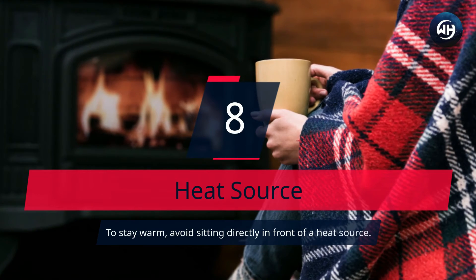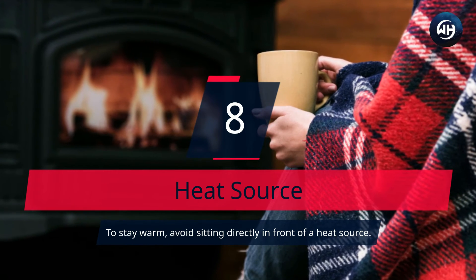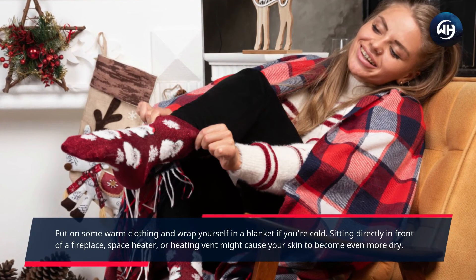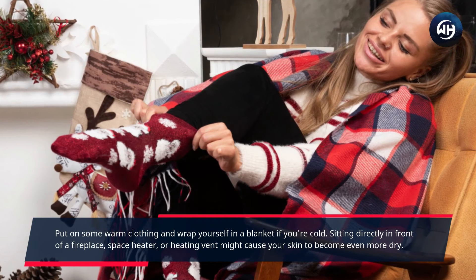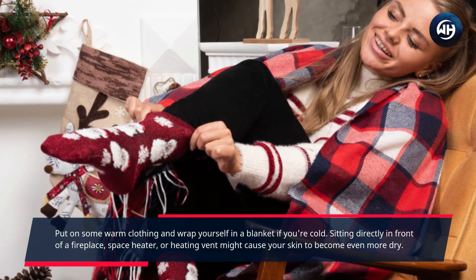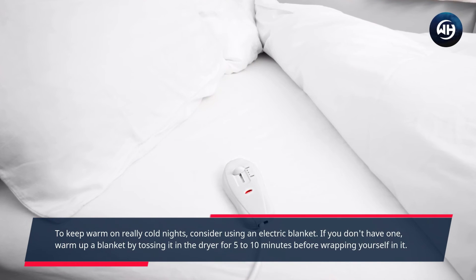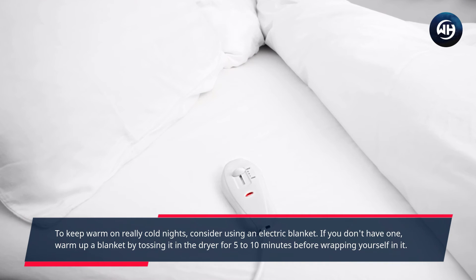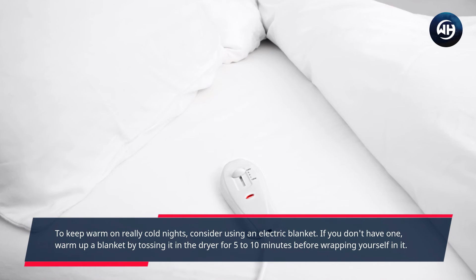Number 8: Heat Source. To stay warm, avoid sitting directly in front of a heat source. Put on some warm clothing and wrap yourself in a blanket if you're cold. Sitting directly in front of a fireplace, space heater, or heating vent might cause your skin to become even more dry. To keep warm on really cold nights, consider using an electric blanket. If you don't have one, warm up a blanket by tossing it in the dryer for 5 to 10 minutes before wrapping yourself in it.